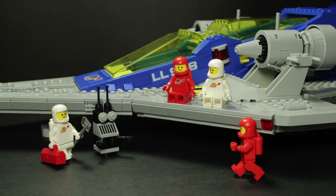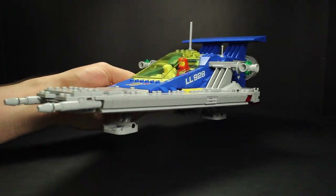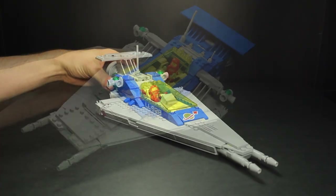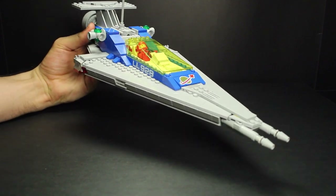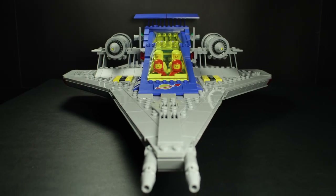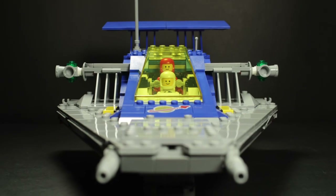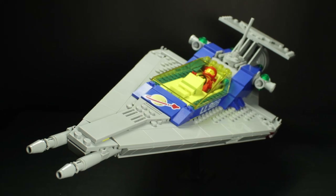Even if it loses a bit of luster when you can compare it to what could have been done with less. I don't know which is my favorite, but they each do something better than the other two. There is a legitimate reason to want to build or display any one of them, and I'll probably rotate between them depending on space and desire.